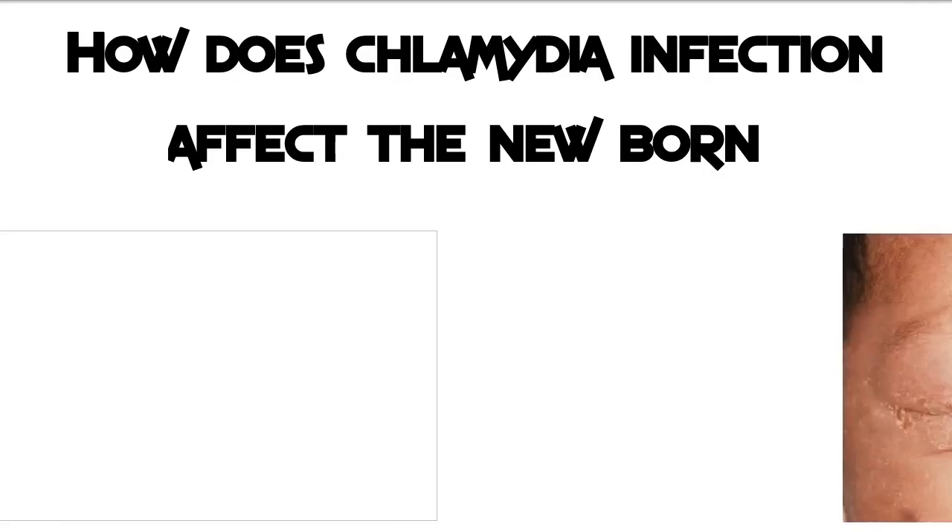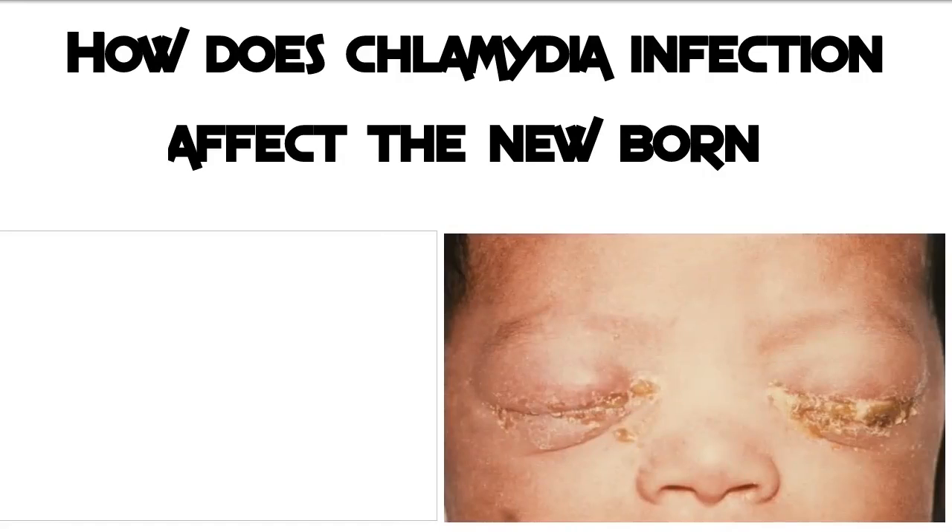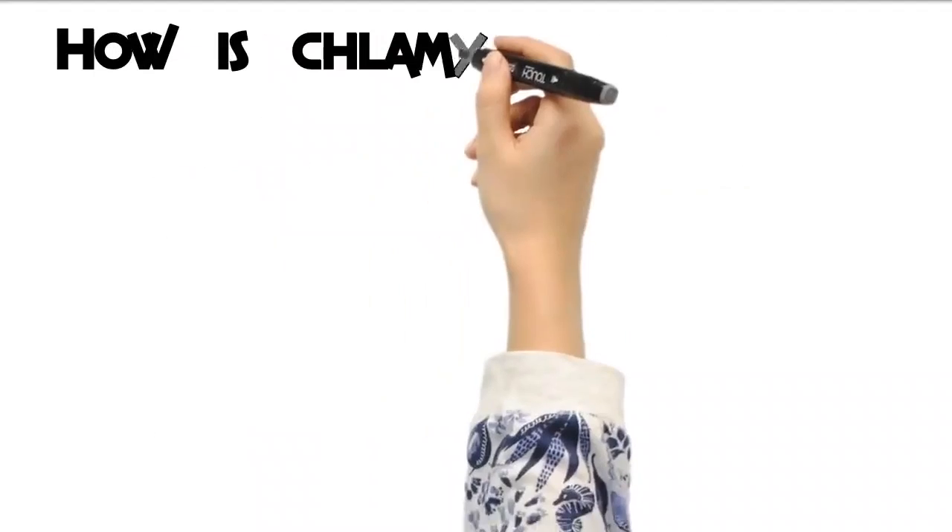How does chlamydia infection affect the newborn? Between 20 and 50 percent of children born to women with chlamydia will be infected. Chlamydia is the leading cause of neonatal conjunctivitis, an eye infection that can cause blindness. Symptoms usually begin within four weeks of birth. These children can also develop chlamydia pneumonia, a kind of pneumonia that can be fatal. This infection is harder to treat in infants than adults.